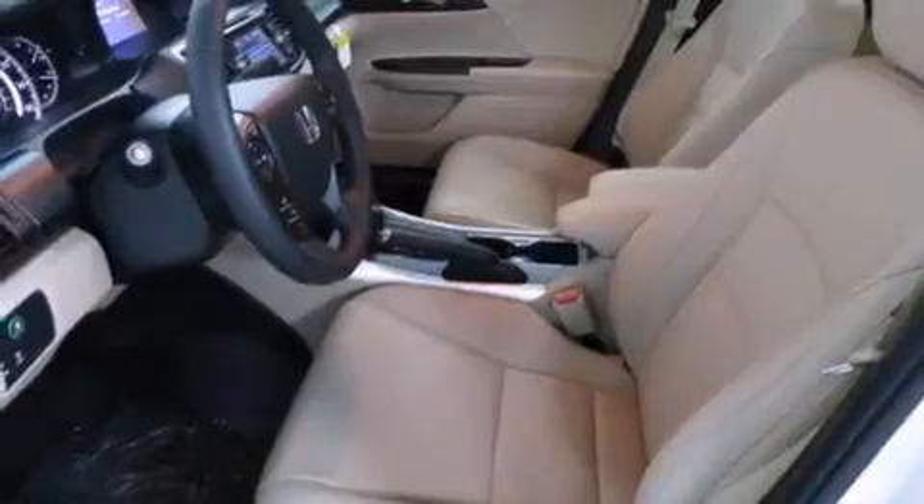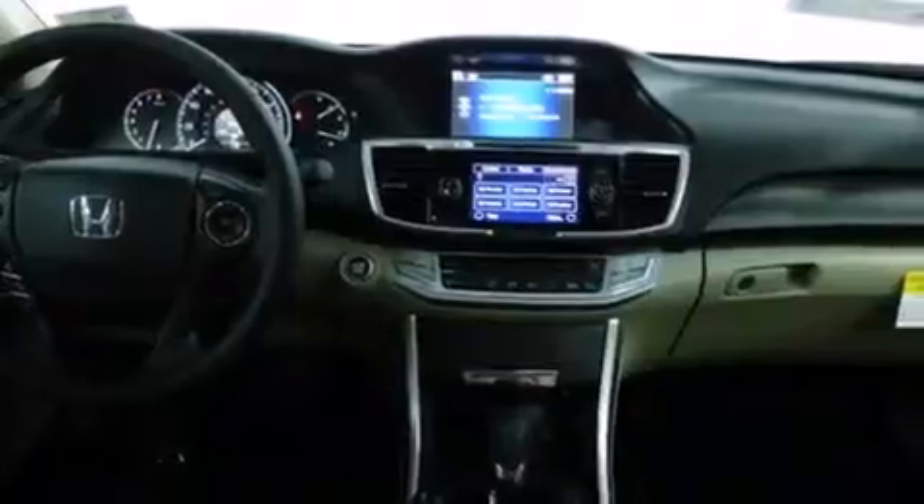A keyless entry system, and the heated seats can warm you up in seconds, keeping you and your passengers comfortable the whole trip.